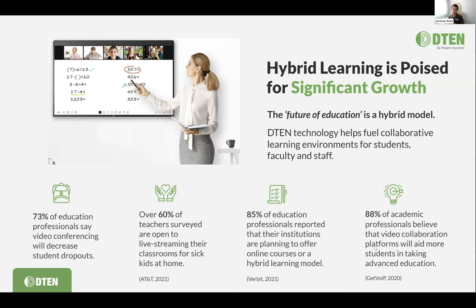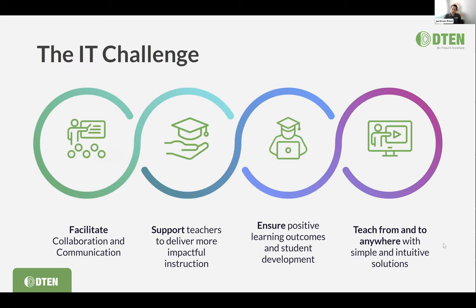By deploying connected learning spaces, we're reducing dropout rates. It's very easy for faculty to engage on a one-to-one basis with students, and it makes everything more flexible and intuitive for everybody in hybrid learning. One of the things we're seeing is the IT challenge: folks like Marlon are charged with facilitating collaboration and communication, supporting teachers to deliver more impactful instruction, ensuring positive learning outcomes, and ultimately enabling teaching and learning from anywhere — and that's really where technology comes into play.